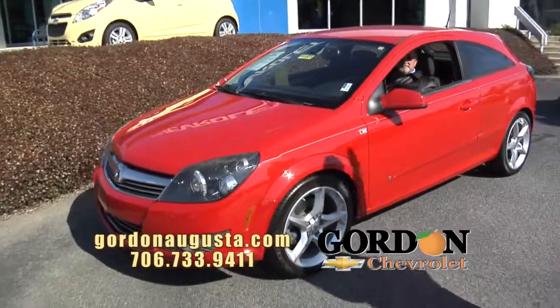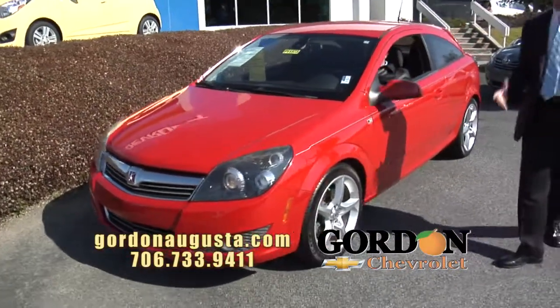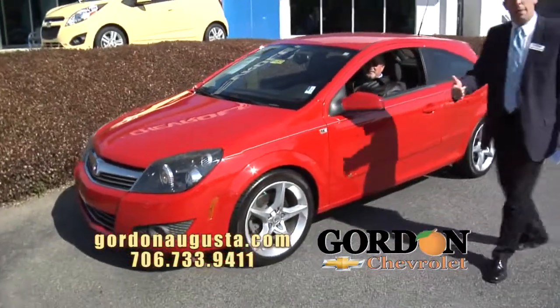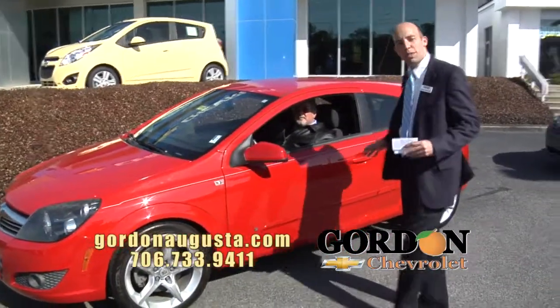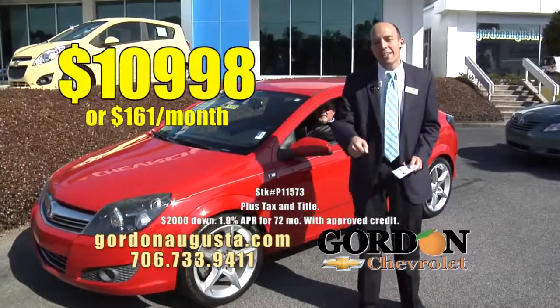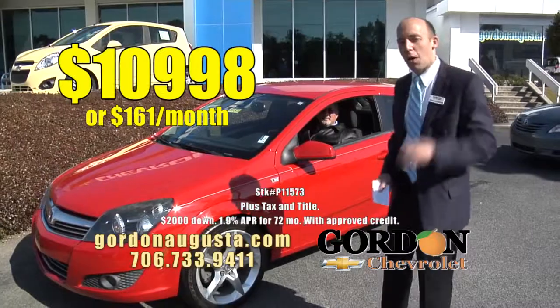Look at this one behind me — just got this in. 2008 Saturn Astra. You want a car that looks fantastic, it's got great power, near 40 miles per gallon, alloy wheels, all the bells and whistles in this unique car. And the price? $10,998 or $161 a month. Low price, low payment.